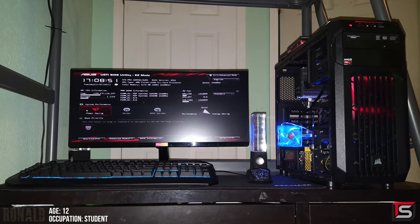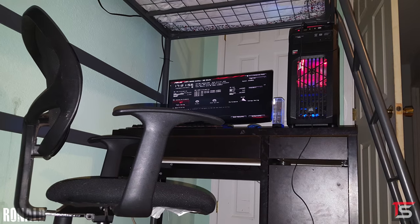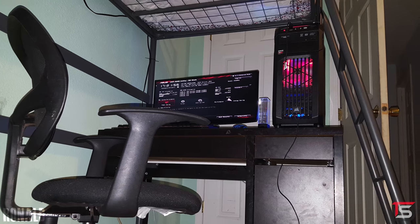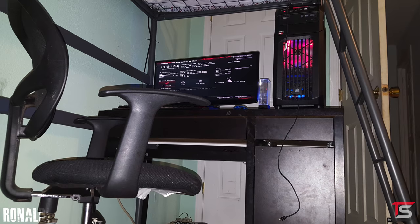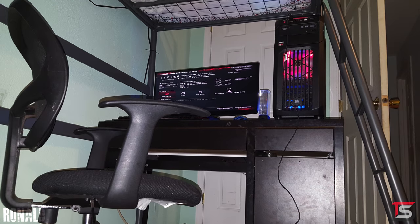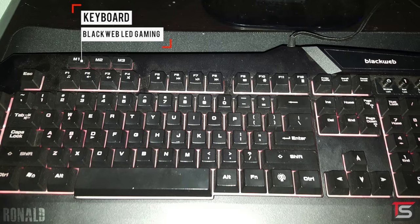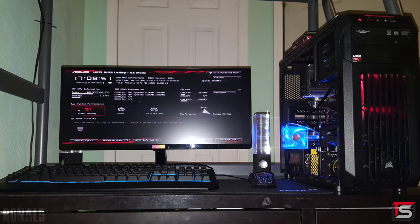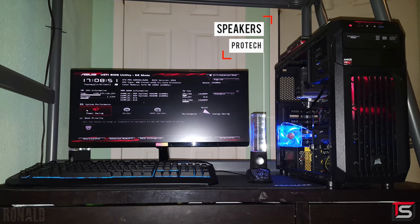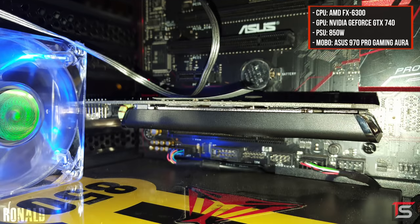Last but not least is Ronald, who is not only the youngest contestant of this episode being only 12, but also the one who has a true budget setup. This guy built his entire setup underneath his bunk bed — that's genius, you can jump straight out of bed and start gaming. Obviously he didn't have extra space in his room so he had to put it underneath his bed, but having a setup is better than not having one. Ronald is rocking a 25-inch ultrawide from LG and a budget keyboard and mouse. He doesn't have any headphones so instead he's using speakers bought from a Chinese website, and the keyboard and mouse came from that same site. The PC powering the setup is equipped with an FX6300 and a GTX 740.